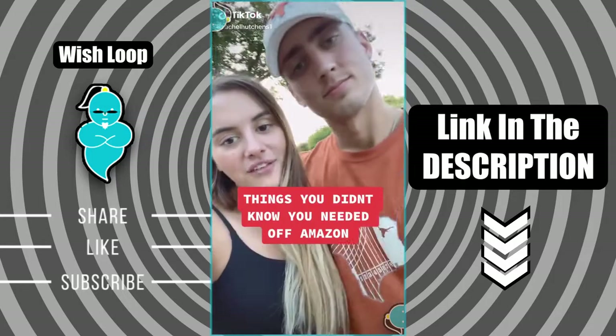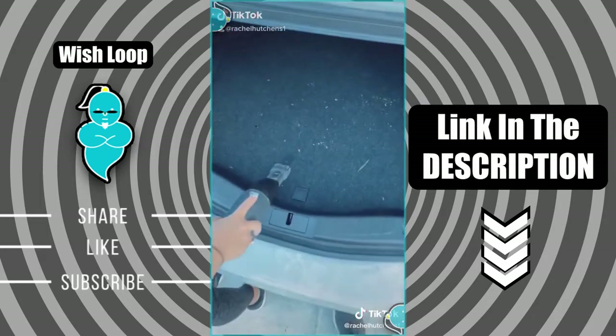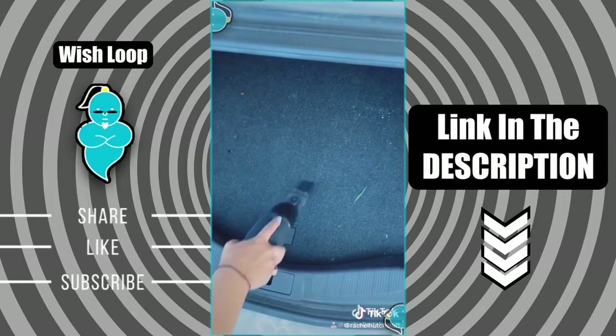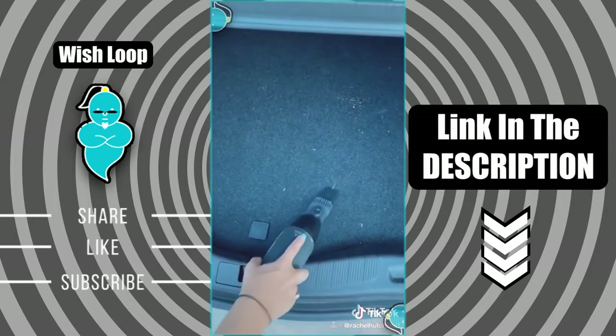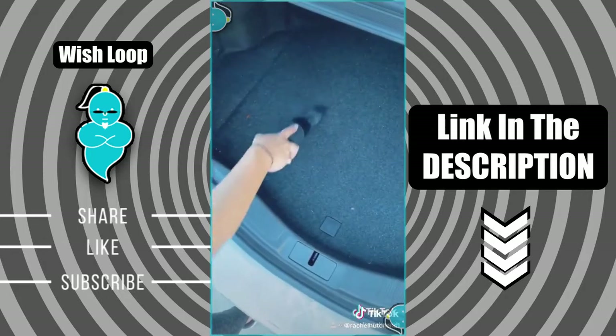Things you didn't know you needed off of Amazon. This is our cordless handheld vacuum that we use to vacuum out our cars. Not only is it super slim and easy to store away, it also comes with a USB charging cable — which is my favorite part — because if I'm in an emergency, I can just plug it into my car and I'll be good to go.